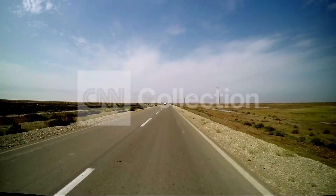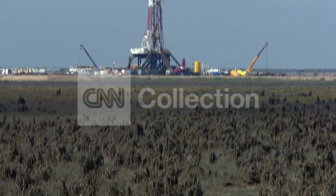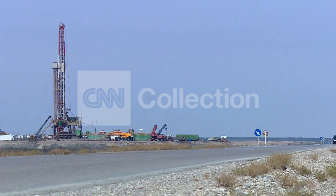Unexploded bombs from the Iran-Iraq war used to litter this area. Now, beneath this former battlefield, officials say, lies some 60 billion barrels of proven reserves. This is a massive operation covering some 900 kilometers — about the distance between Los Angeles and San Francisco.